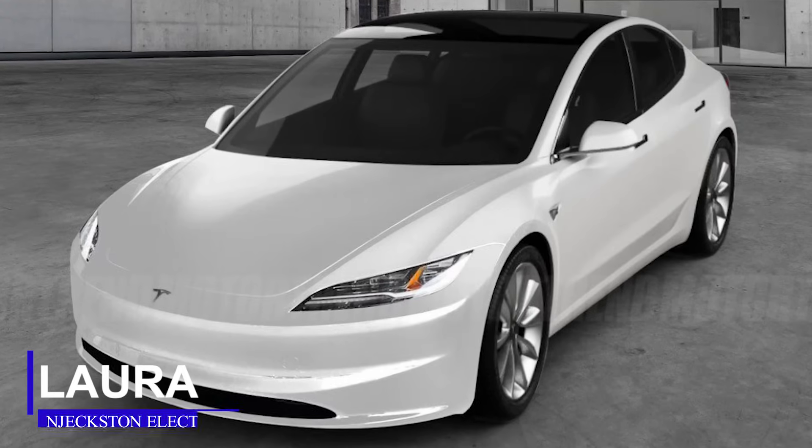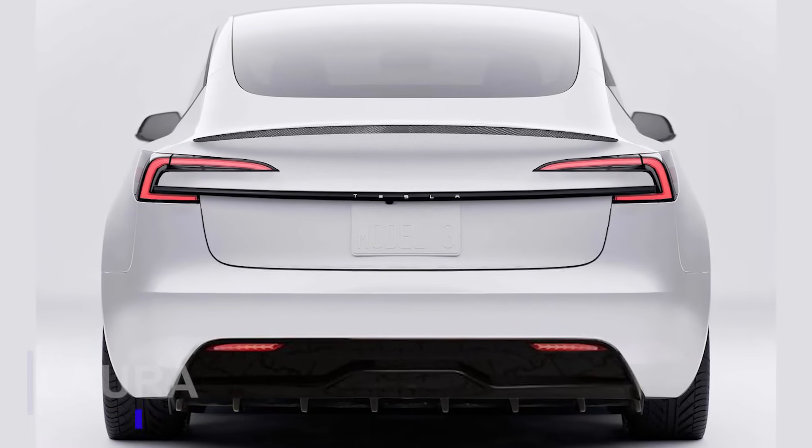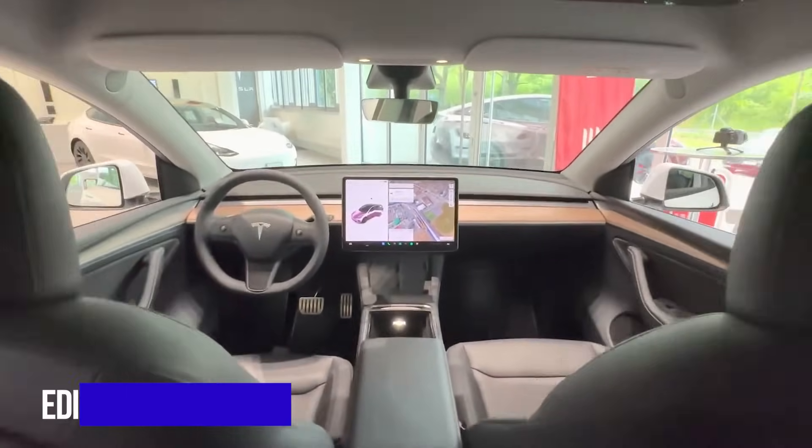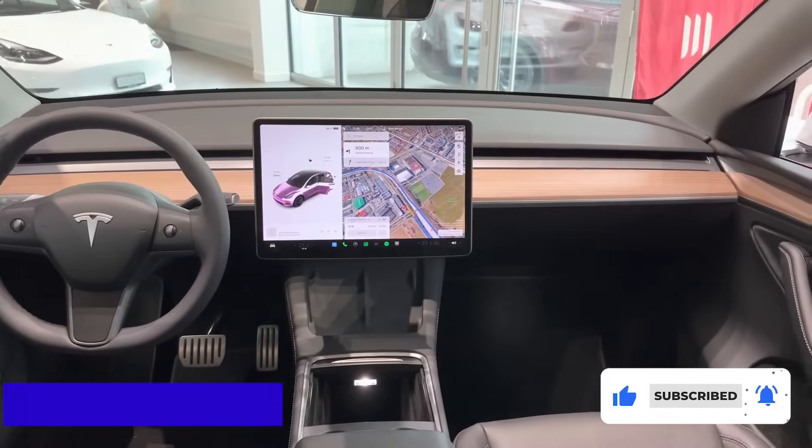Welcome guys, I am Laura and you are watching EV News on Jexton Electric. In this edition, we are going to be focusing on Project Highland Model 3. Click subscribe and the bell icon so you don't miss out on our next edition.